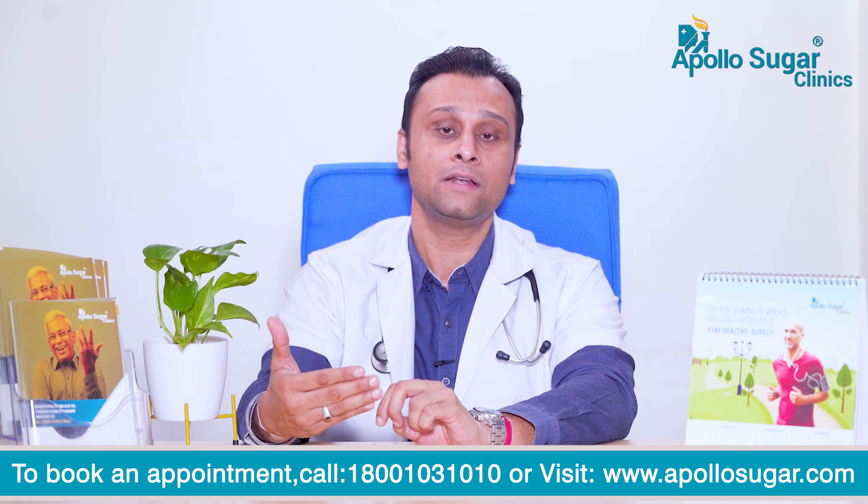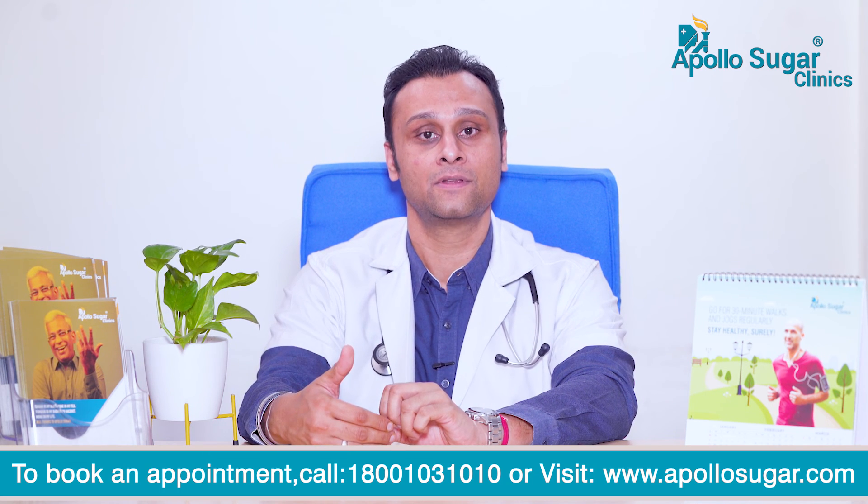So get yourself screened and treated for diabetic neuropathy if you have these symptoms. Thank you.